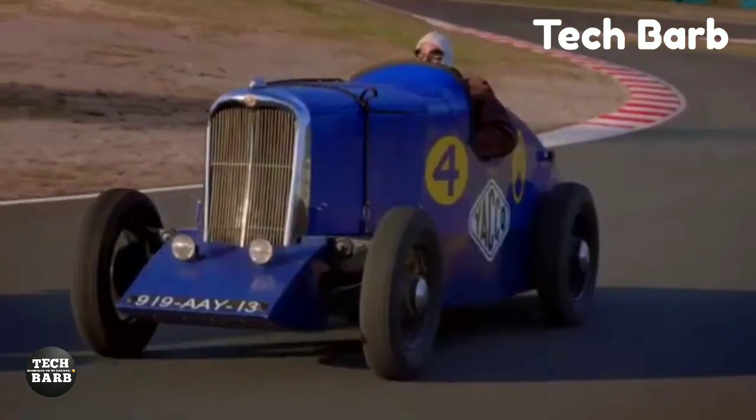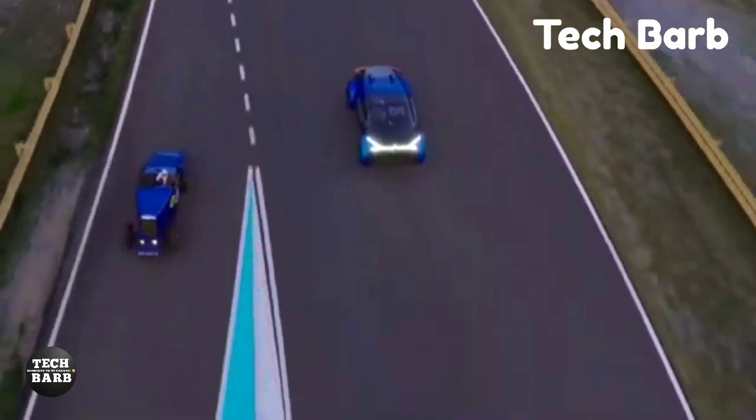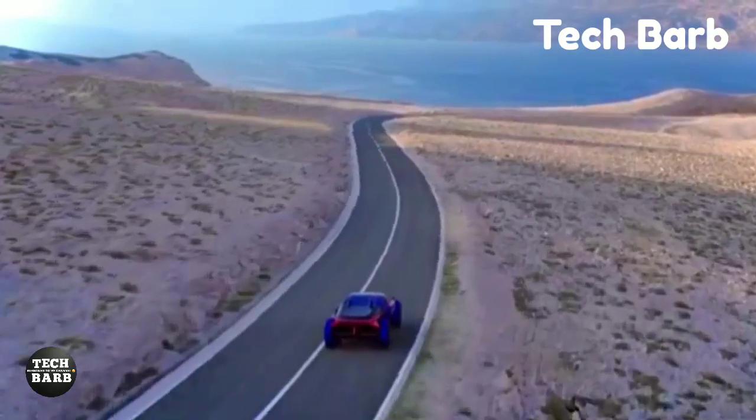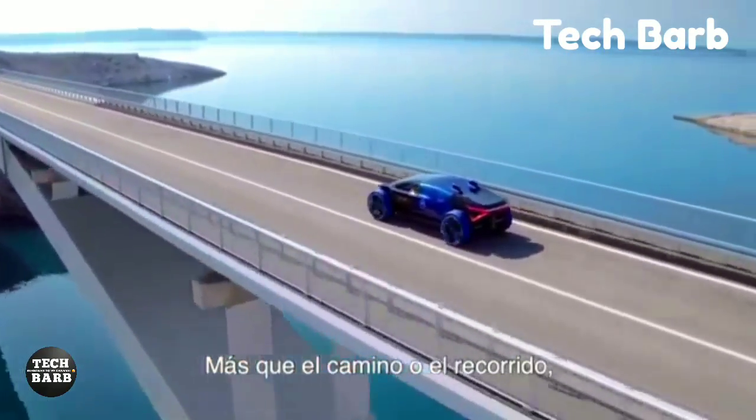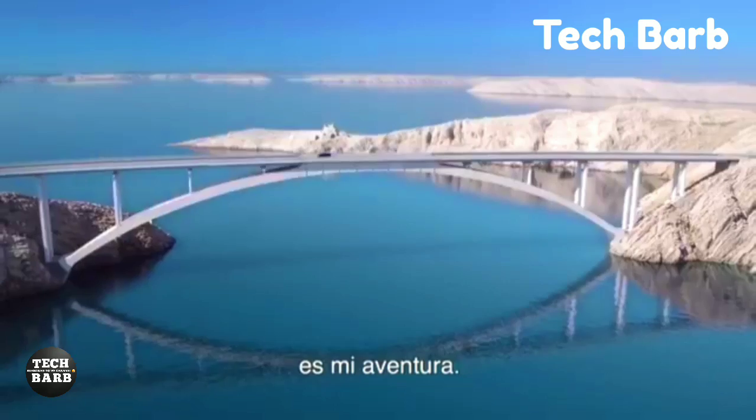However, it is not yet for sale, hence its market value is unknown. Concept cars such as the 1919 demonstrate Citroën's dedication to innovation and the pursuit of technological and aesthetic advancements in the automotive industry.